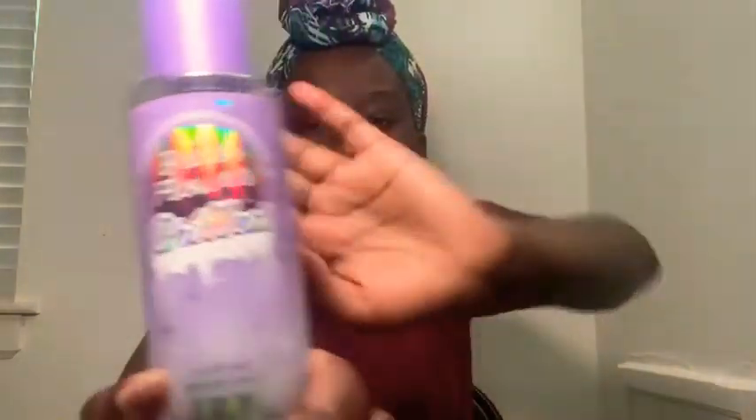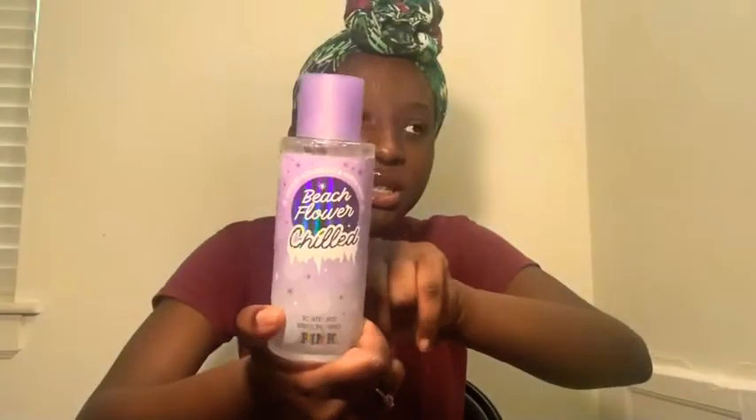Next I'm bringing out Beach Flowers — this is a signature perfume from Pink. It smells really good, though this particular bottle is just their winter packaging for it. I already described the scent earlier, so yeah.